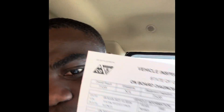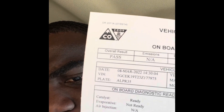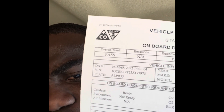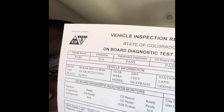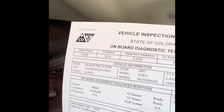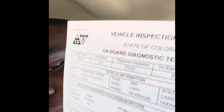Oh my god, yes — finally! You can see right there: Pass! And it says the EVAP is not ready, the catalytic converter is ready, O2 sensor ready, O2 heater ready, EGR system not available — and it just passed!